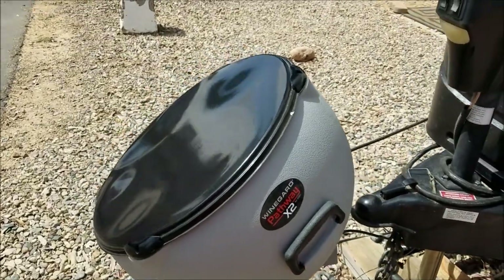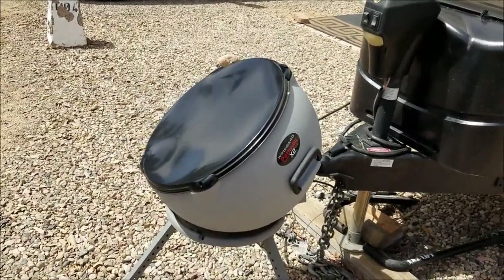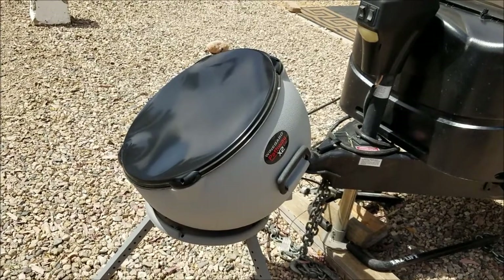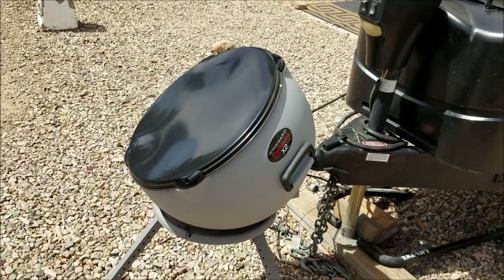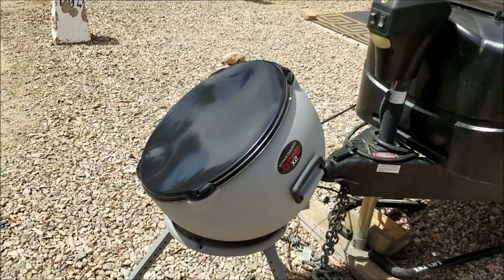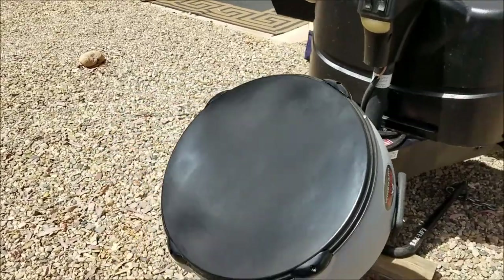This is our satellite, the Winegard Pathway X2 for Dish. It's worked really well — we've had it for over a year. It's an automatic satellite, just hook it up and pick how many TVs — it's got a setting for one TV or two TVs. It'll power two TVs, but the main TV in the living room and the TV in the bedroom can only watch whatever satellite the TV in the living room is on.